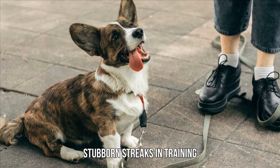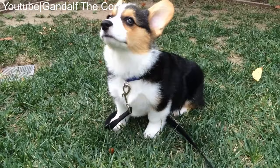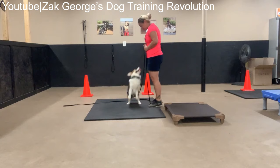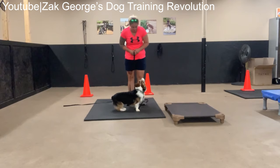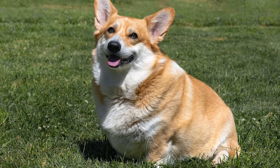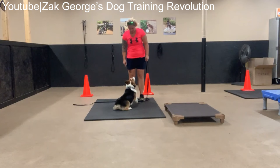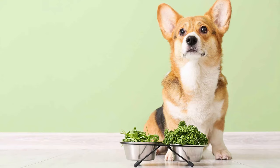Their intelligence can sometimes work against you during training. Corgis might exhibit stubborn behaviors or test their boundaries, requiring consistent and patient training techniques to overcome. Corgis also have a tendency to gain weight if not properly managed. Their love for food, coupled with their lower body structure, means that weight gain can lead to health issues like joint problems. A balanced diet and regular exercise are essential.